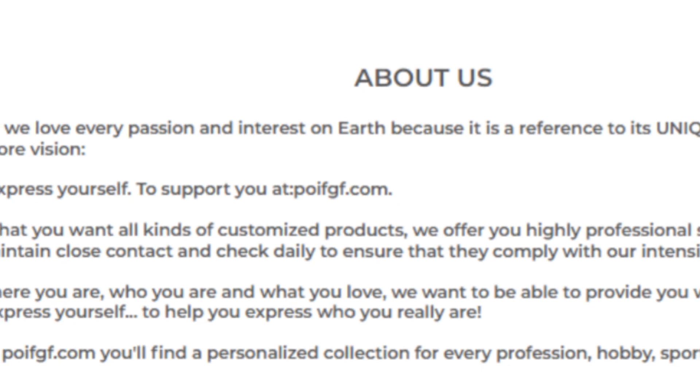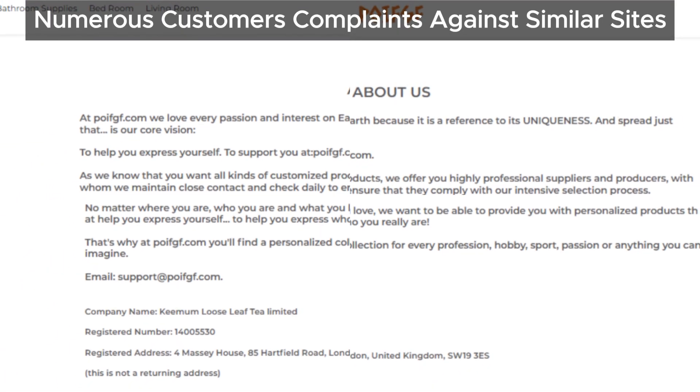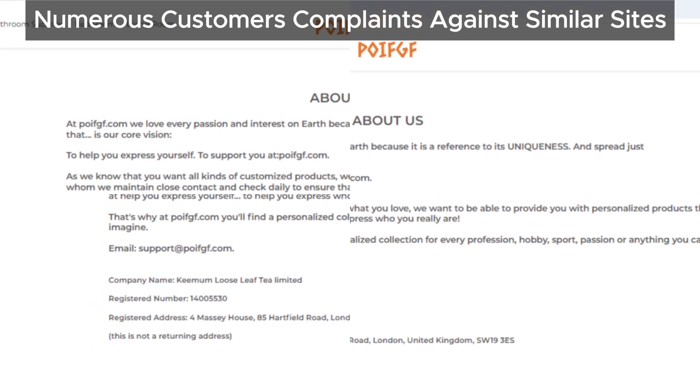Finally, let's not ignore the history here. We've seen so many similar sites that look just like this one, and they all share a pattern of customer complaints. It's a strong warning signal that this site may be more trouble than it's worth.